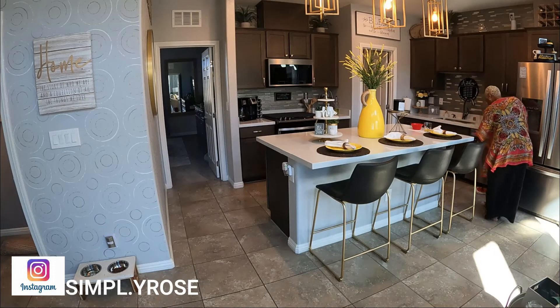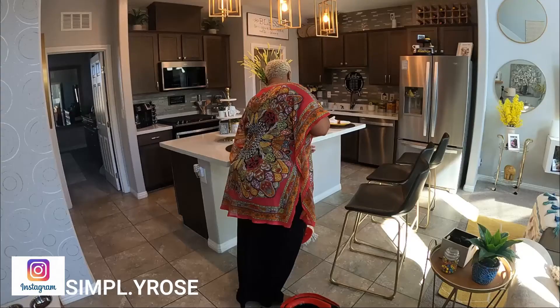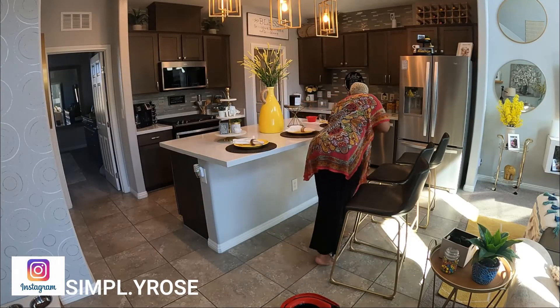Alright fam, we've made it to the end. I love and appreciate you guys and I will see you all in the next one.